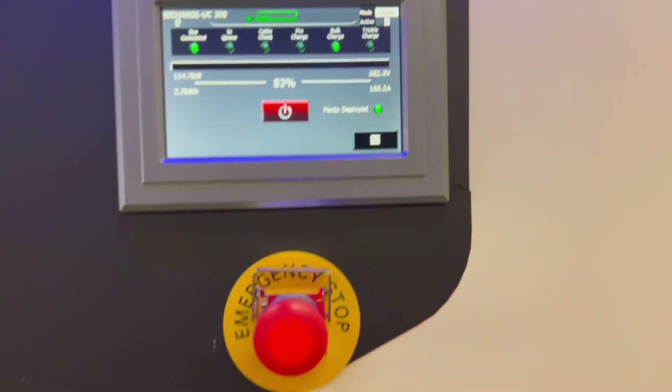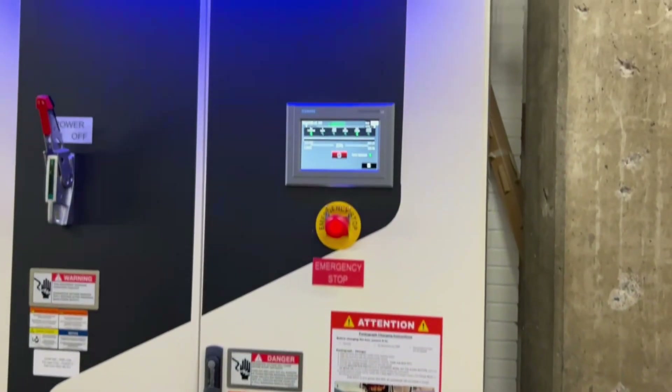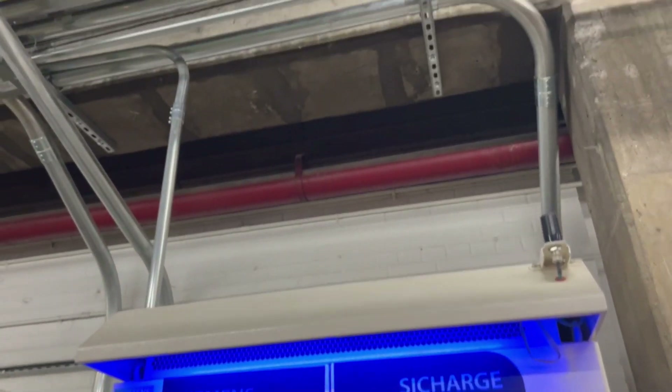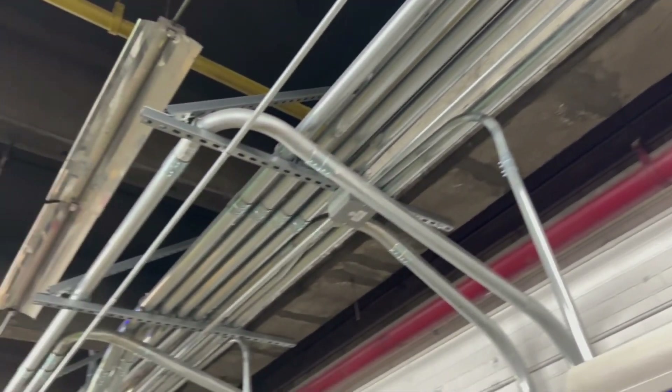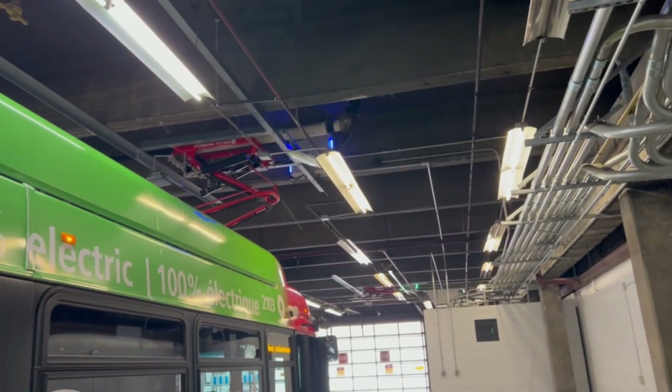This is a Siemens charger that does the pantograph charging. I'm going to be able to go all the way up over to the top of the bus to show the pantograph connection.